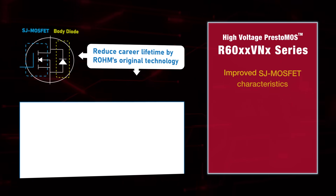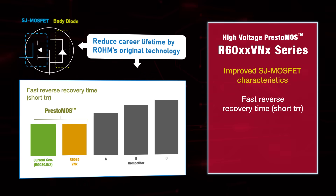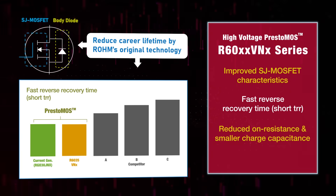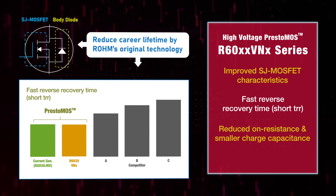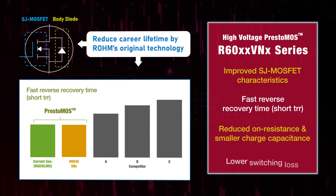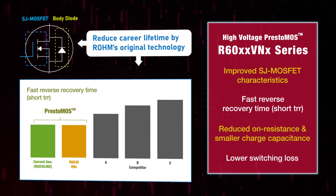The high-voltage MOSFET R60XX VNX Series takes things a step further by combining the groundbreaking performance of superjunction MOSFETs with the industry-leading reverse recovery characteristics of Presto MOS technology. Reduced on-resistance (R-ON), together with a similar charge capacitance (QDG), allows the R60XX VNX Series to deliver substantially lower switching loss than any of its close competitors.